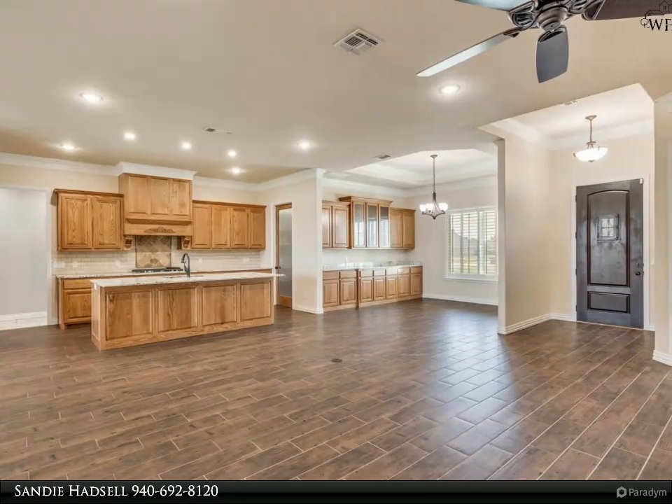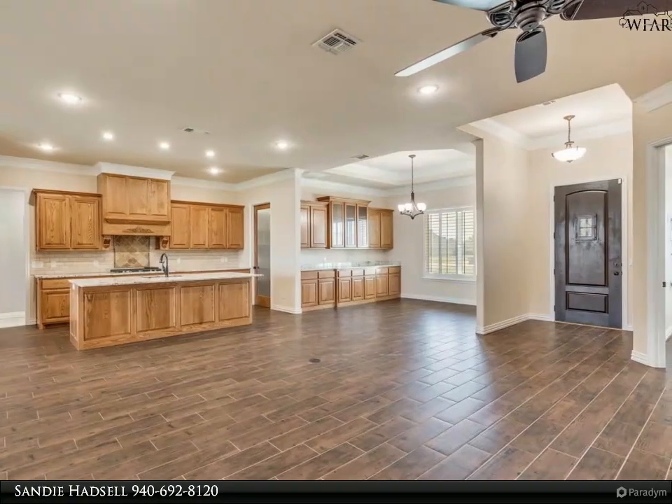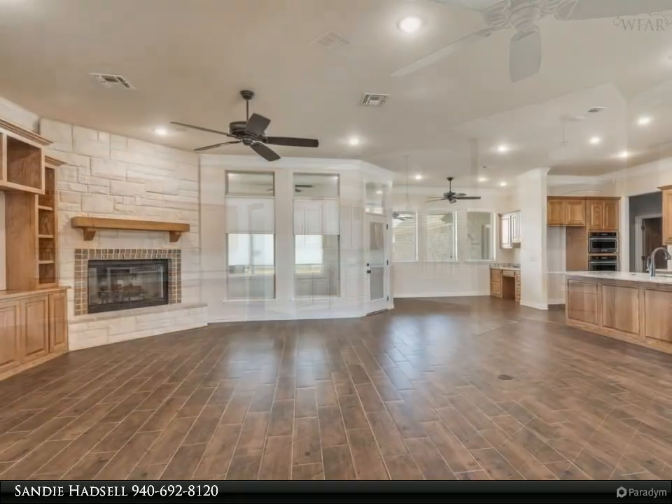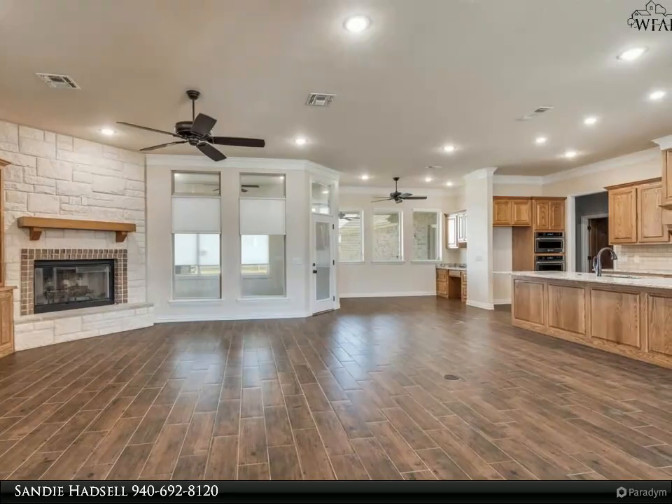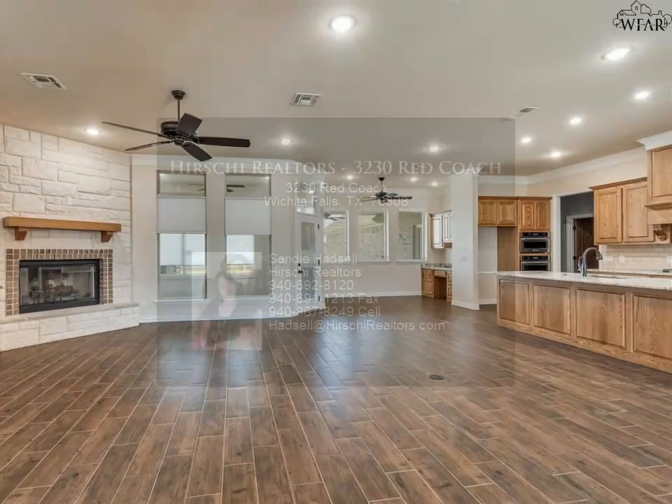Spacious four-car garage with in-ground storm shelter and full-size staircase up to the attic. For more information, review the details below or contact Sandy Hadsall at 940-692-8120.